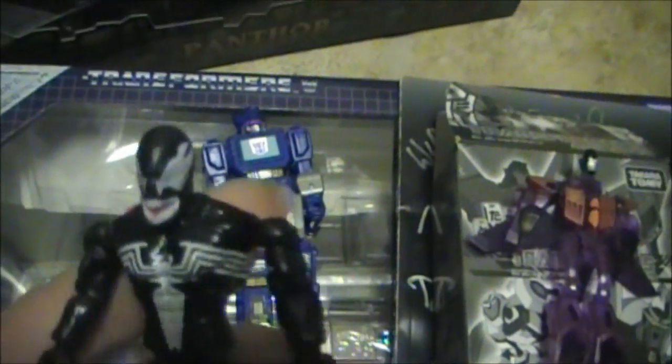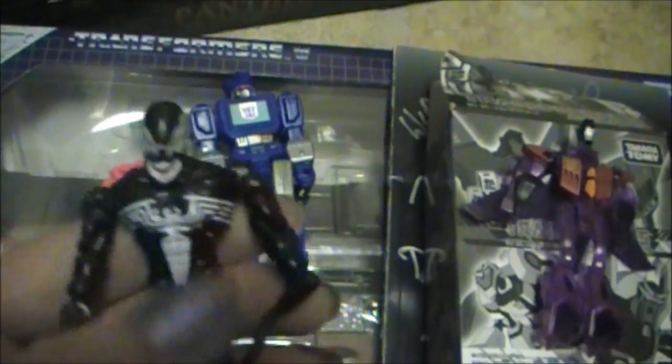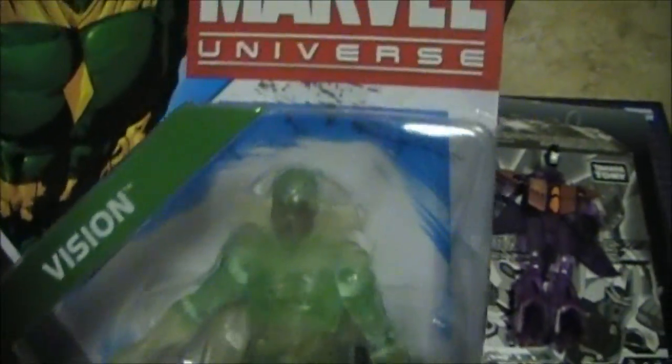This is the Venom I ended up getting — I didn't get this at BotCon, I ended up getting him at Walmart afterwards. Same thing with Phasing Vision — I finally got him, and I think he was found at a Walmart.